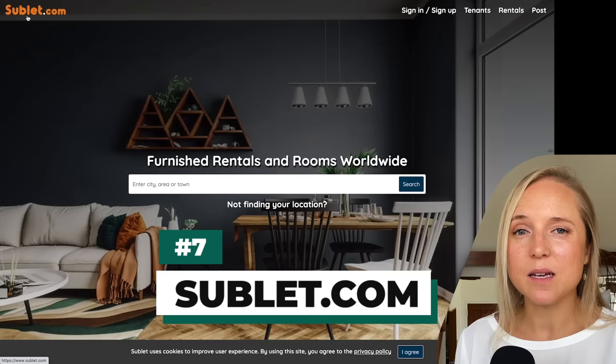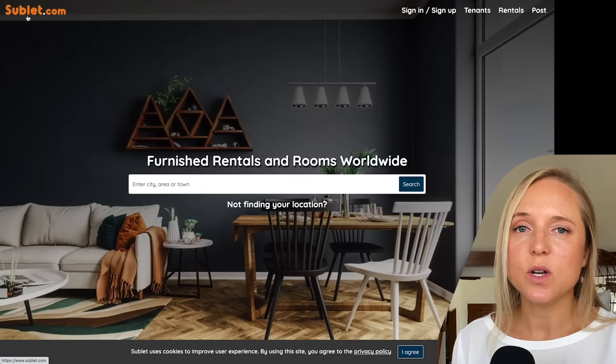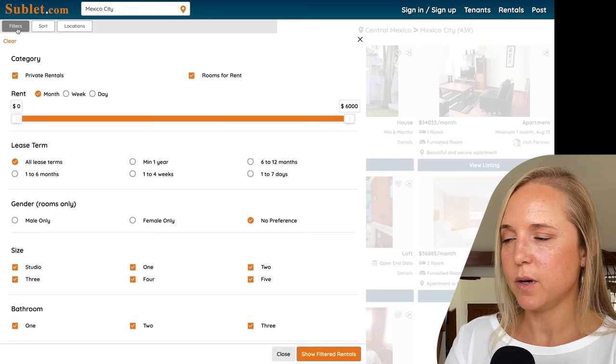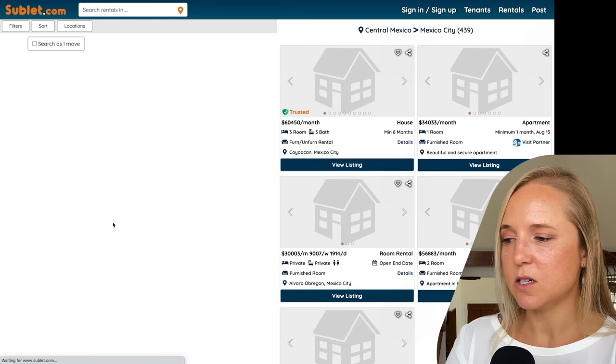My seventh tip is to use a website called Sublet.com. On Sublet, you can get short-term, medium-term, and up to one-year rentals. You can also find private furnished, unfurnished, or flat shares. You can sort with the map or put in your filters by month, week, or day, with all different kinds of lease terms and property sizes.